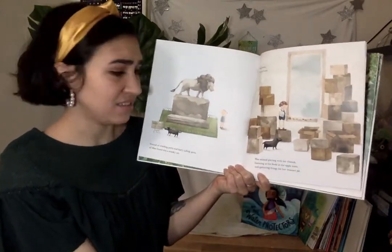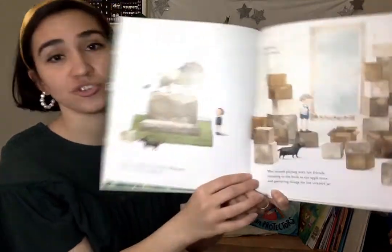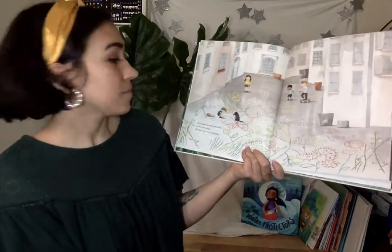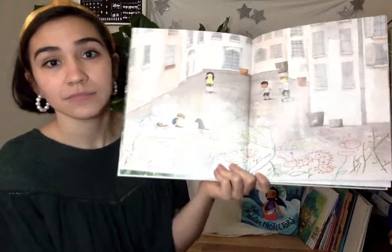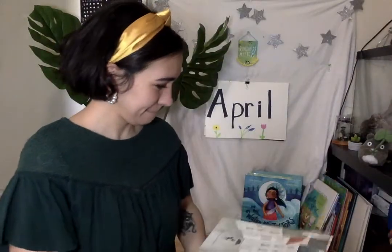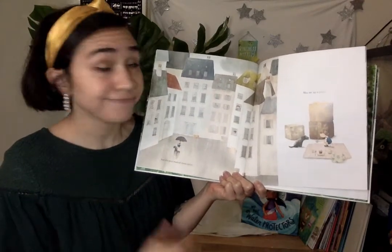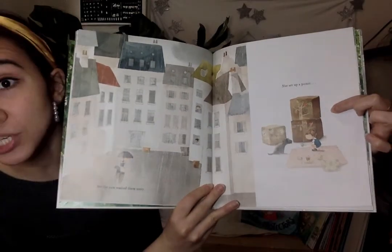May missed playing with her friends, listening to the birds in the apple trees, and gathering things for her treasure jar. She longed and dreamed of chasing butterflies in the wavy grass. She drew her own butterflies — she made nature on the sidewalk. Do you think she used chalk? That looks like a lot of fun. But the rain washed it all away. So she set up a picnic. Look friends, she drew trees on the boxes she had at home. She reused them.